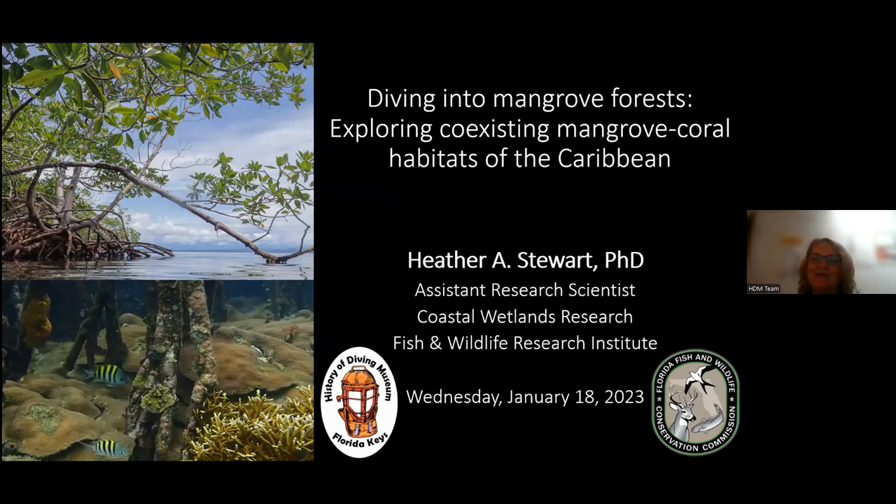Hello everybody, welcome to the History of Diving Museum. We are very excited. We're unhappy that Heather is out working in the field and can't be on site tonight, but we're happy that we can still do it with Zoom and technology. We have about 85 people signed up for our Zoom meeting. We'll be recording this and posting it on our YouTube channel. We want to thank the Monroe County Tourism Development Council for helping us fund the Immerse Yourself program.